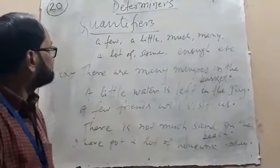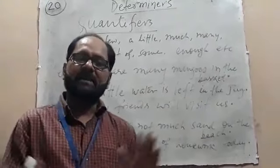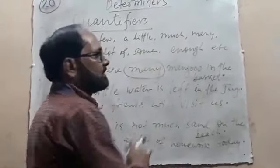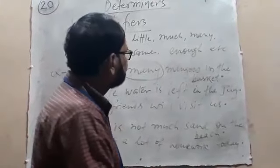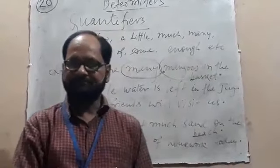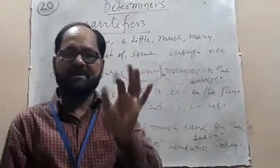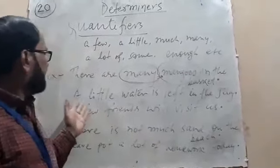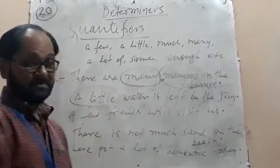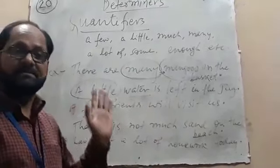For example, 'There are many mangoes in the basket.' Here, 'many' is a quantifier followed by 'mango,' and 'mango' is a noun, so 'many' is treated as a determiner. 'A little water is left in the jar.' 'A little' is a quantifier, 'water' is a noun, so 'a little' is a determiner.